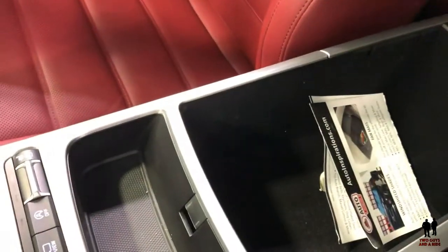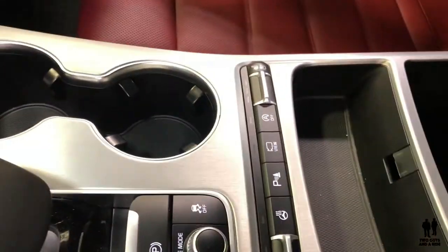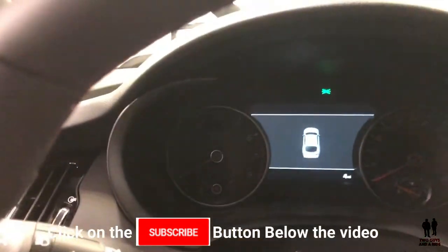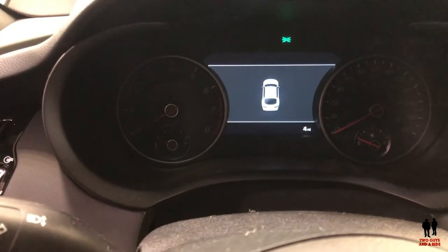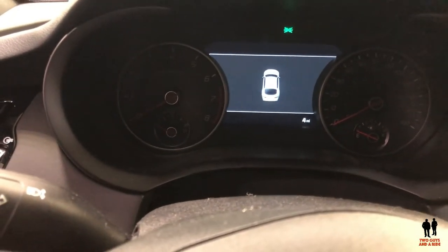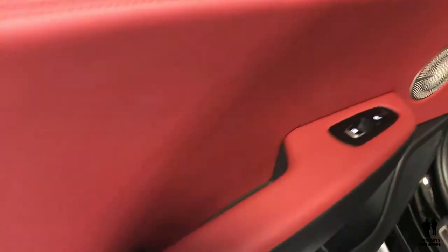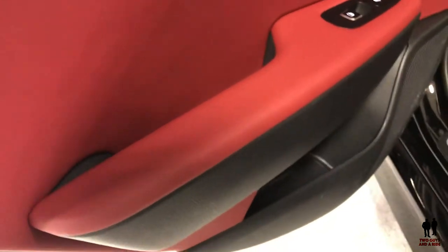The center console has a little storage area with additional storage underneath. The instrument cluster features two analog gauges on the left and right with a digital driver's display in the middle. In the rear seat you'll really like the trim and color combination.